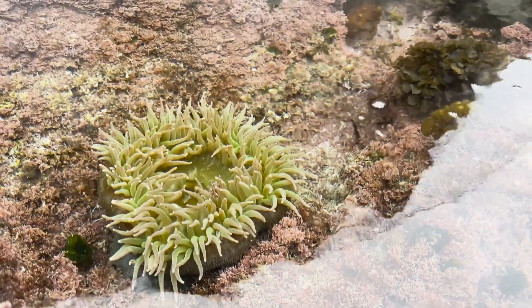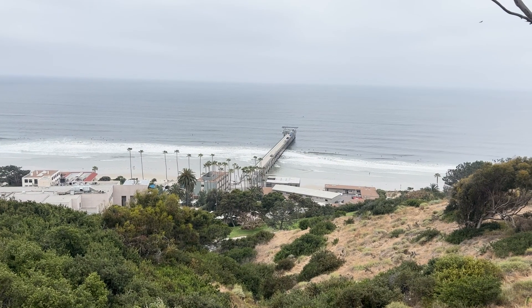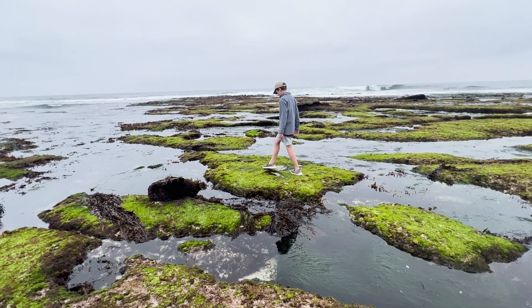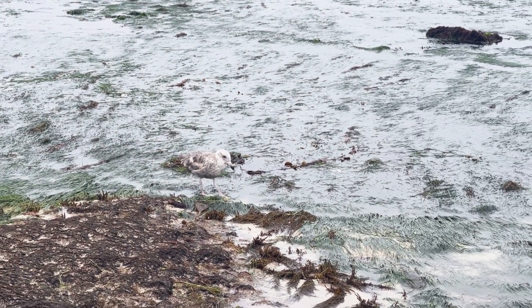It's a world-class aquarium, research, and conservation center on a bluff overlooking the Pacific Ocean. Thanks for joining us as we learn more about tide pools and the creatures and plants that call them home. See you on our next adventure!